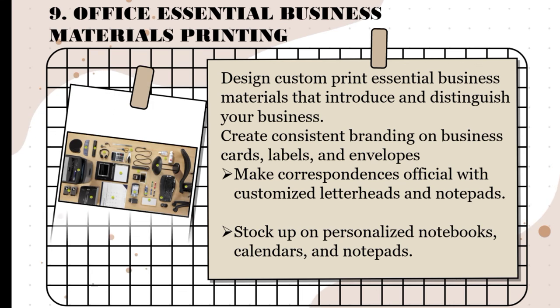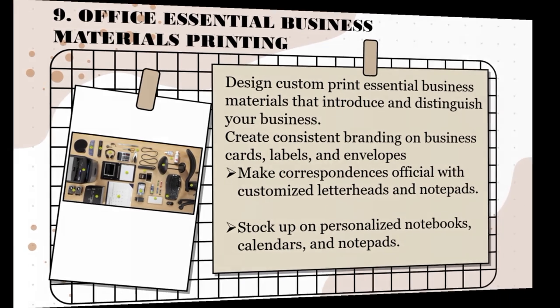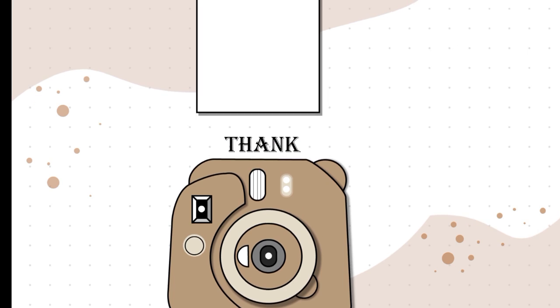Next is office essential business materials printing. Design custom print essential business materials that introduce and distinguish your business. Create consistent branding on business cards, labels, and envelopes. Make correspondences official with customized letterheads and notepads. Stock up on personalized notebooks, calendars, and notepads. That's all for my report. Thank you.